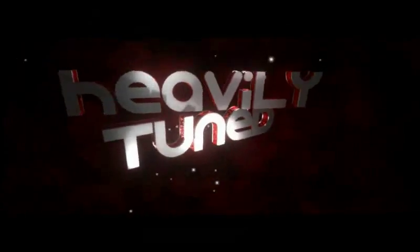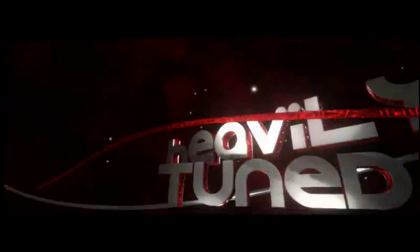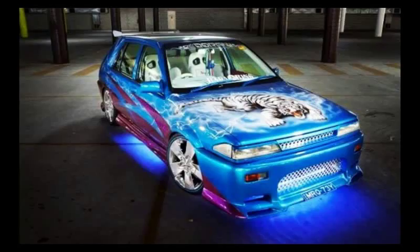How's it going guys, Heavily Tuned here. Today we're going to talk about my car. It's a 1990 Pulsar, it's an N13 model with an 1.8LE motor sitting in it — 1.8 liter. It was originally a show car and it was in Auto Saloon 2006.